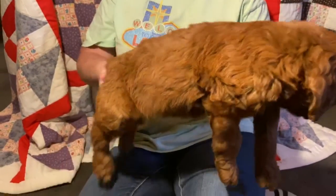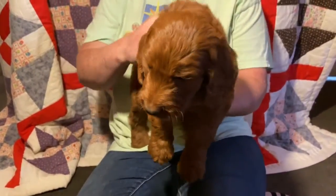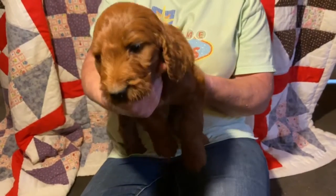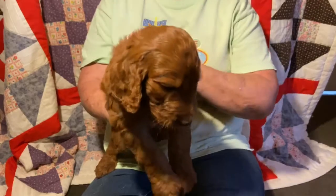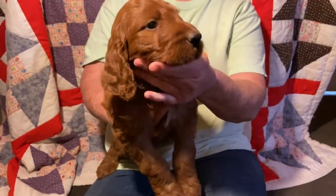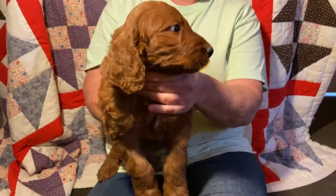We take great pride in all of our little Irish Doodle babies, all of our puppies in general. But we do specialize in these deep dark reds. And this is the blue collared male. Thank you.